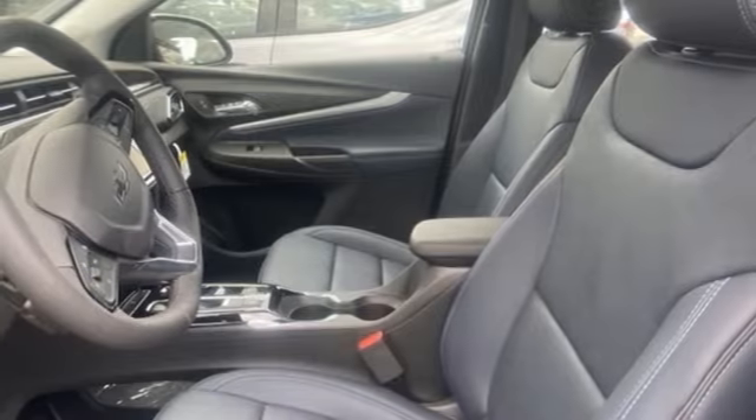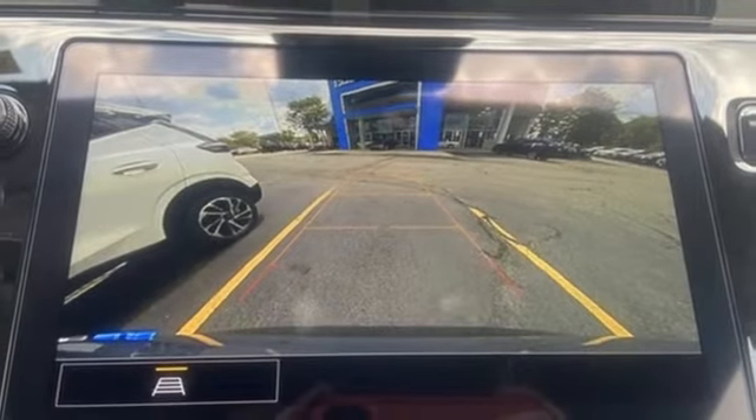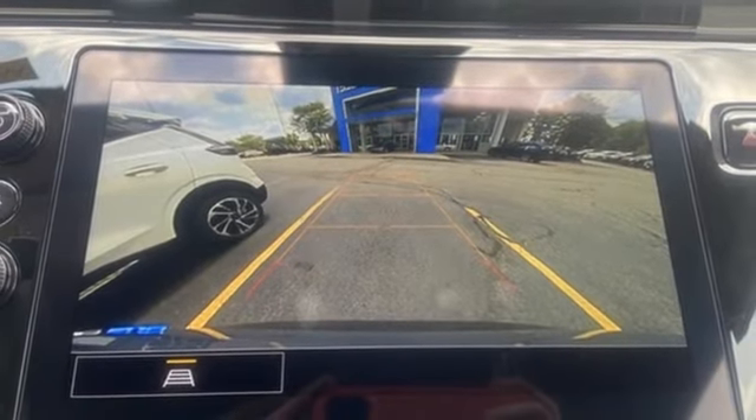Automatic transmission, self-sealing all-season front and rear tires, gas pressurized shocks, and LED low and high beam headlights.